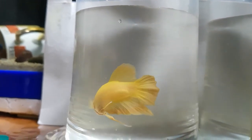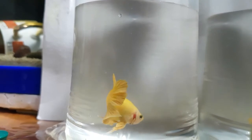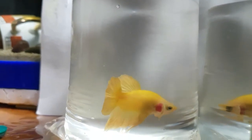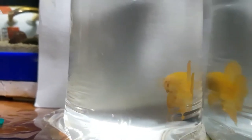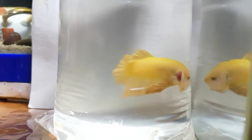Yellow bettas are rare in the hobby, that's why I didn't hesitate to get this one. According to the label, this betta is a super yellow round-tail black hat.